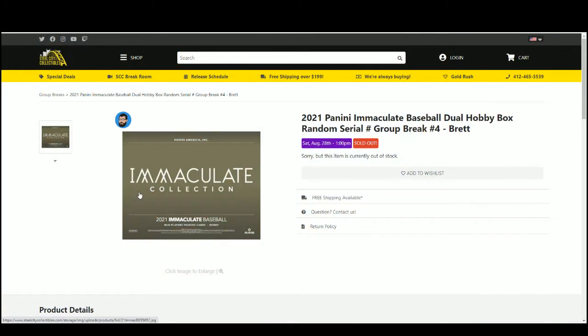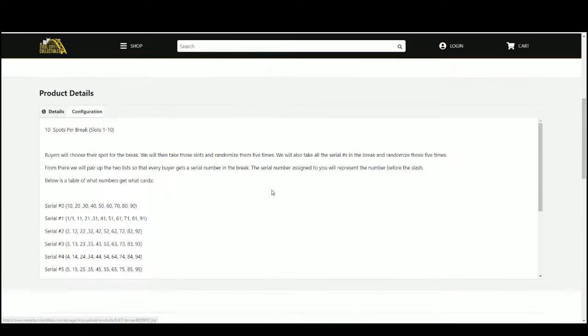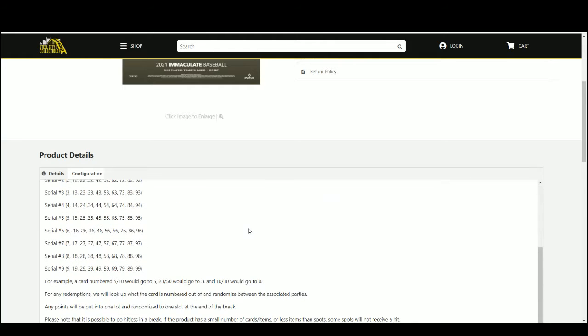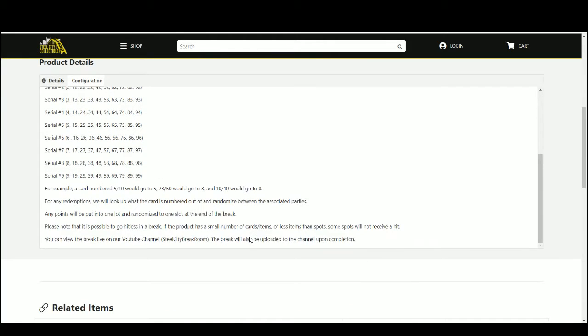2021 Panini Immaculate Baseball dual hobby box random serial number group break, 10 spots. You choose your spot, we'll randomize five times, take the serial numbers and randomize those five times. We'll pair up the list — everybody gets a serial number. The number you get represents the number before the slash. Example: card number 5 of 10 goes to 5; 23 of 50 goes to 3; 10 of 10 goes to 0. Any redemption, we'll look it up, see what the card is numbered out of, and randomize between the associated parties.